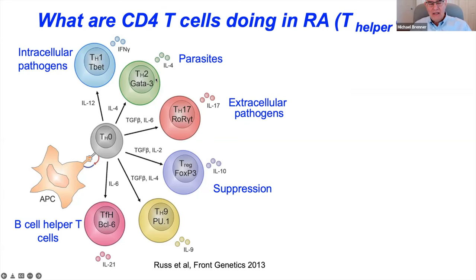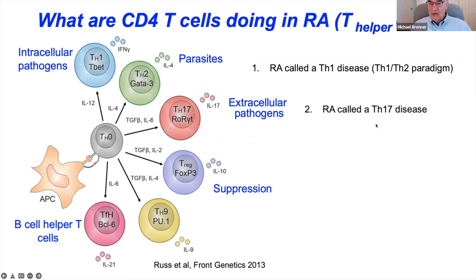When the paradigm recognizing different T helper cells came about, people thought RA must be a Th1 interferon gamma disease — that probably turns out not to be true. Subsequently, other T helper subsets were identified, like Th17 cells that make IL-17, and two clinical trials were carried out because RA was thought to be a Th17 disease — this also did not work out well. There are also T regulatory cells and T follicular helper cells, which live in lymph node follicles and help B cells differentiate and make antibodies.